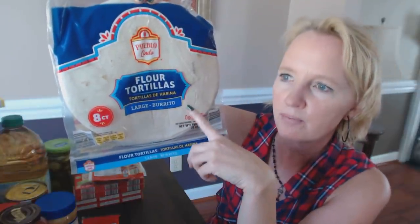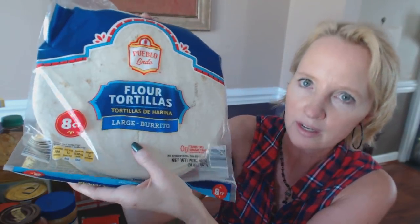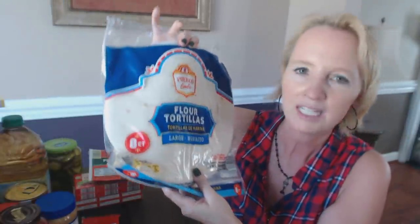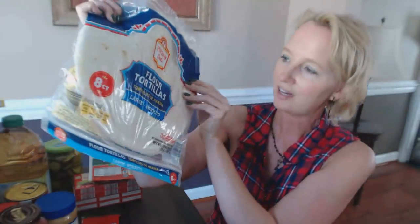My older son loves these — they're Pueblo Linda, one of the Aldi brands. They're these big flour tortillas and he eats these just by themselves, which is so crazy. You get eight of them and they're really inexpensive, I think only $1.19. They're super cheap and really good. Sometimes I'll make burritos for dinner with these because they're so big — it's the large burrito size — but I mainly got them for my older son to have as a snack.